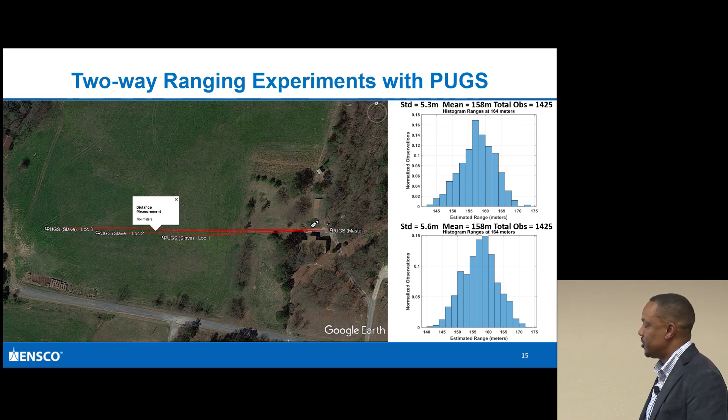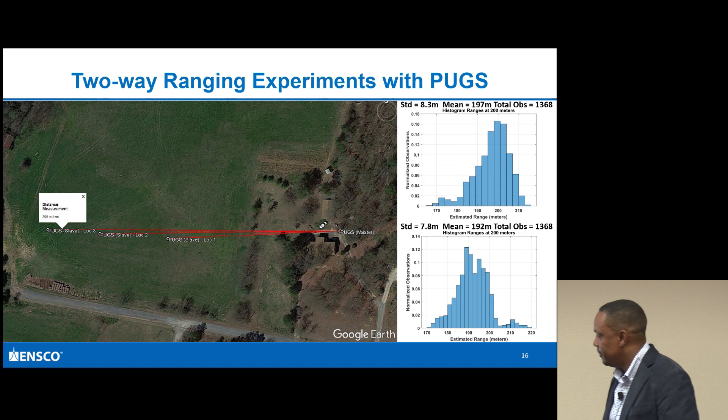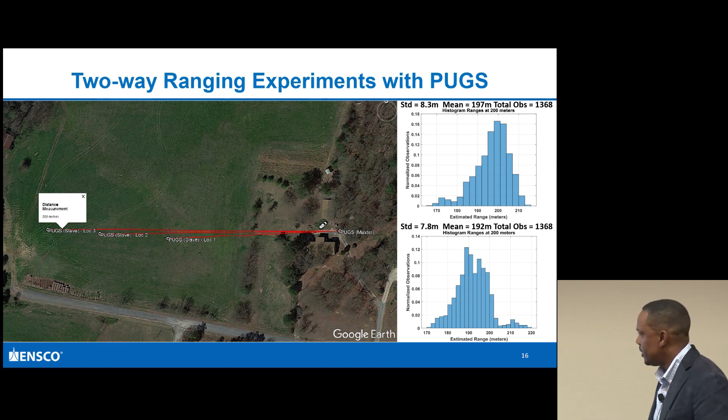I did multiple experiments at each point, which gave me some redundancy in the data to see whether I was far off or close. With all these measurements, it looks pretty nice. The last measurement I was able to make showed 197 meters, and the true range was actually 200 meters.